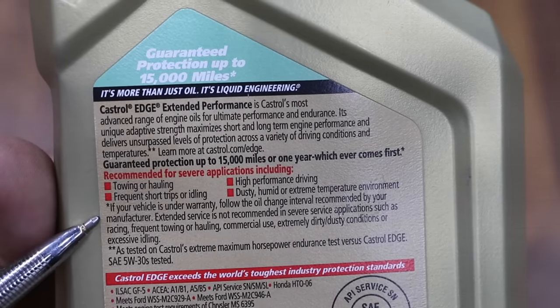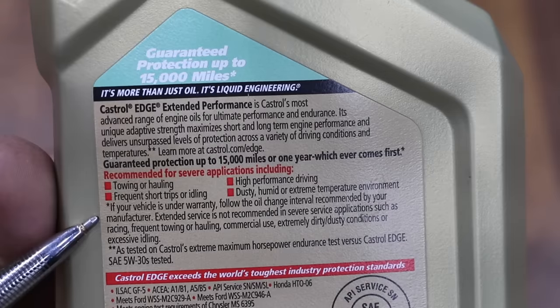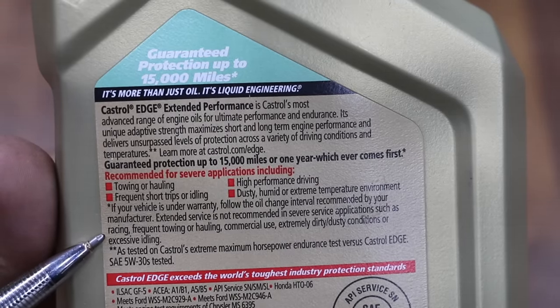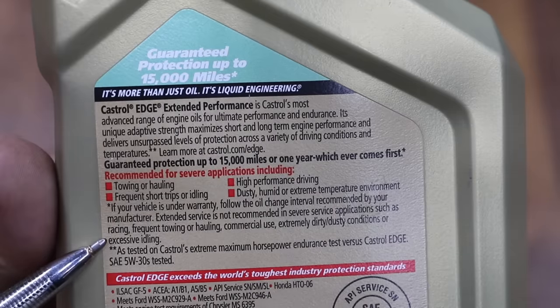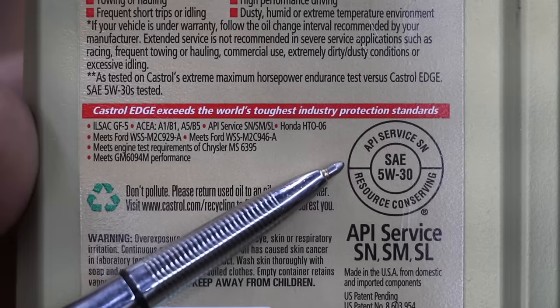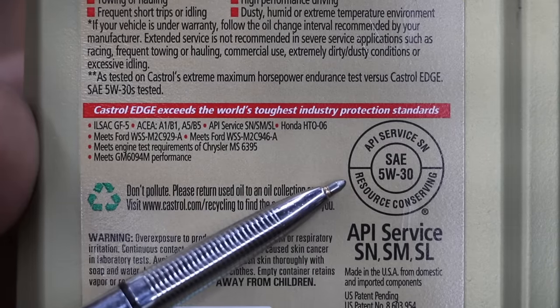If your vehicle is under warranty, follow the oil change intervals recommended by your manufacturer. Extended service is not recommended in severe service applications such as racing, frequent towing or hauling, commercial use, extremely dusty or dirty conditions, or excessive idling. It is also API SN and resource conserving.